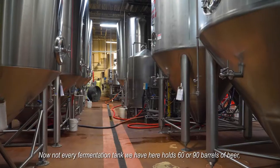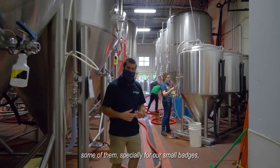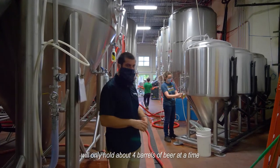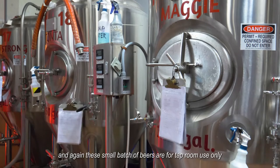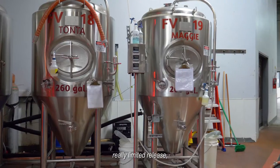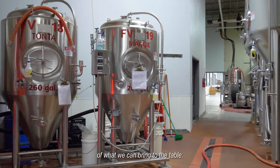Not every fermentation tank we have here holds 60 or 90 barrels of beer. Some of them, especially for our small batches, will only hold about four barrels of beer at a time. These small batch beers are for taproom use only — really limited release — but it gives the people who come here a little bit extra taste of what we can bring to the table.